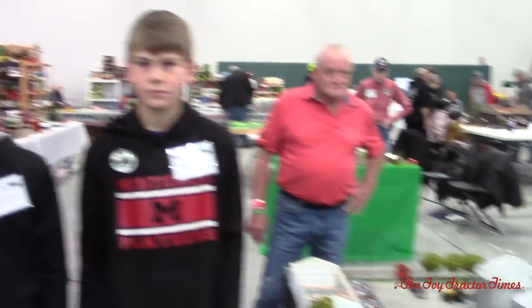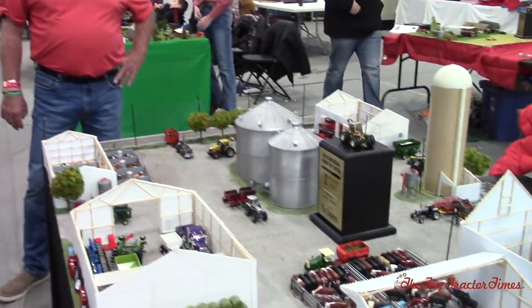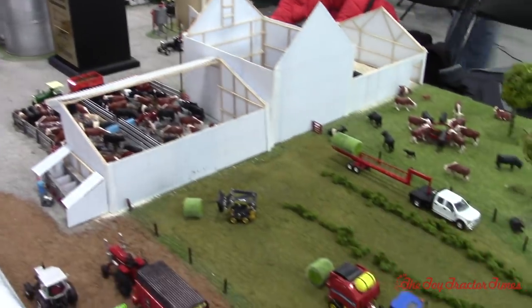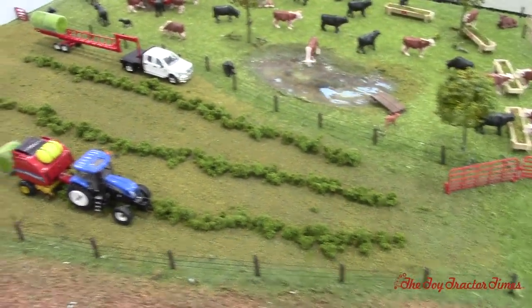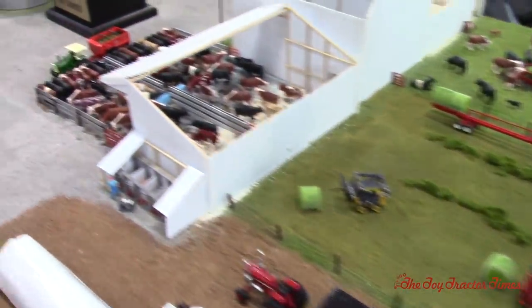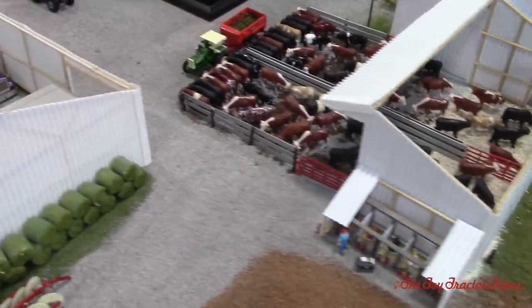Thank you everyone for watching Toy Tractor Times YouTube. If you'd like to learn more about displays and building, check out Toy Tractor Times Toy Talk, where thousands of collectors join together to share the work that they're doing. As always, thank you for watching Toy Tractor Times YouTube.